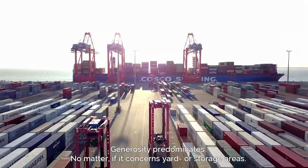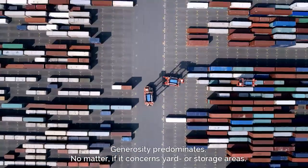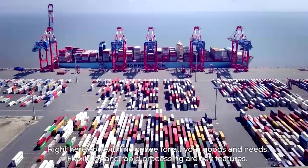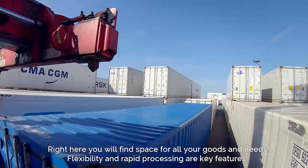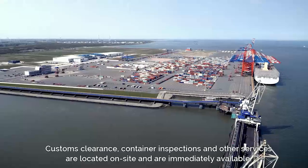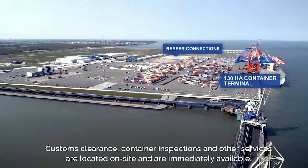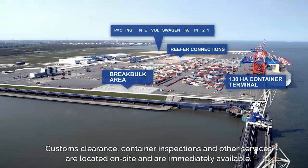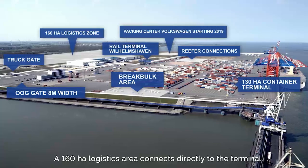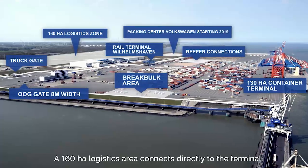Generosity predominates, no matter if it concerns yard or storage areas. Right here you will find space for all your goods and needs. Flexibility and rapid processing are key features. Customs clearance, container inspections, and other services are located on-site and are immediately available. A 160-hectare logistics area connects directly to the terminal.